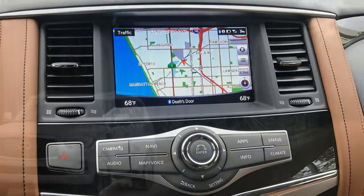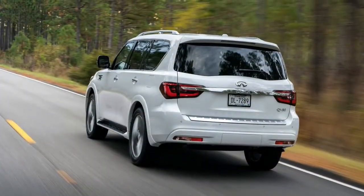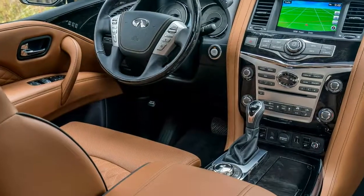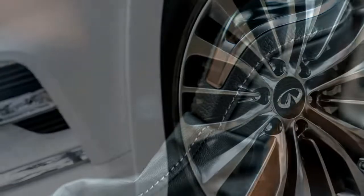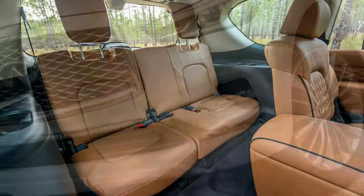2018 Infiniti QX80 Specifications: Price $68,845 base, $85,160 as tested. Engine: 5.6L DOHC 32-valve V8, 400 hp at 5,800 rpm, 413 lb-ft at 4,000 rpm. Transmission: 7-speed automatic. Layout: 4-door, 7-passenger, front engine, 4WD SUV.